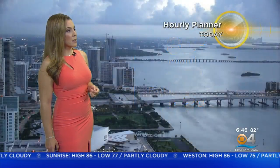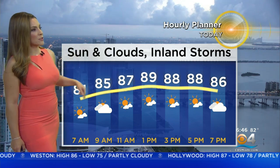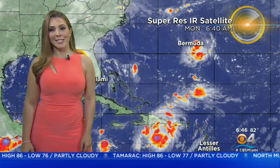Temperatures right now are running in the lower 80s. A warm spot is Key West at 83 degrees, and over Miami we're also dealing with cloud cover. Sun and clouds for today, and late in the afternoon those thunderstorms will remain inland, mainly over the Everglades. Temperatures getting near 90 degrees for the high, but the feels-like will get close to triple digits.